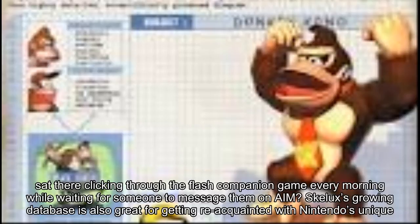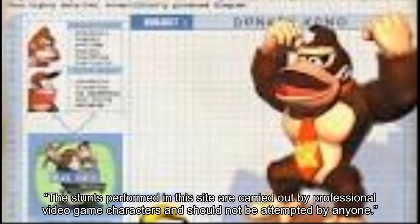Skellox's growing database is also great for getting reacquainted with Nintendo's unique brand of humor during the early 2000s. "This site contains shocking scenes of day-to-day life in a place called Donkey Kong Country," reads a warning before opening a flash app for the aforementioned game. "The stunts performed in this site are carried out by professional video game characters and should not be attempted by anyone."